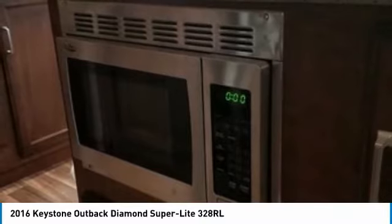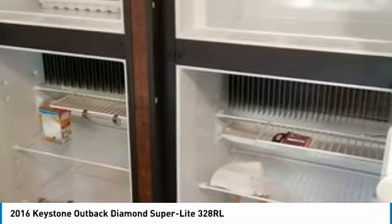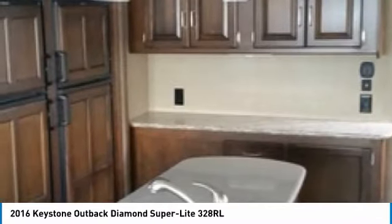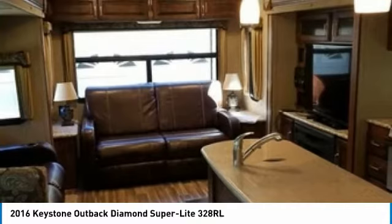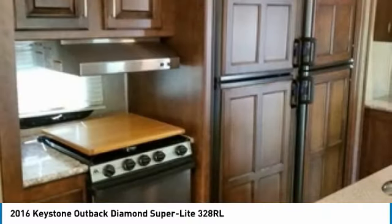Kitchen features include a microwave undercounter, 3-burner stainless range with oven, and a 2-door 8 cubic feet refrigerator. The bathroom has a skylight over the corner shower, porcelain foot flush toilet, and a large linen closet. The bedroom has a king size bed, TV hookup, bedroom speakers, 2 full-length wardrobes, recessed cubby storage with 110-volt outlets, and a USB charging port.